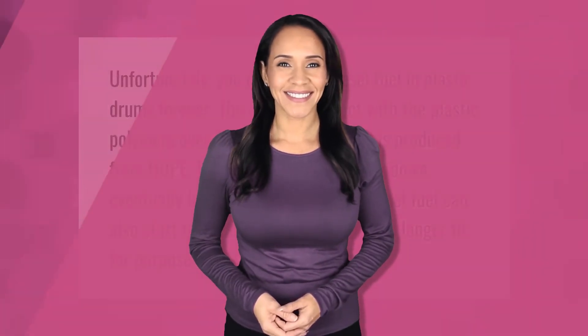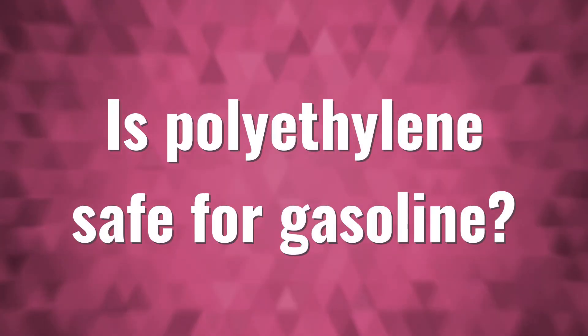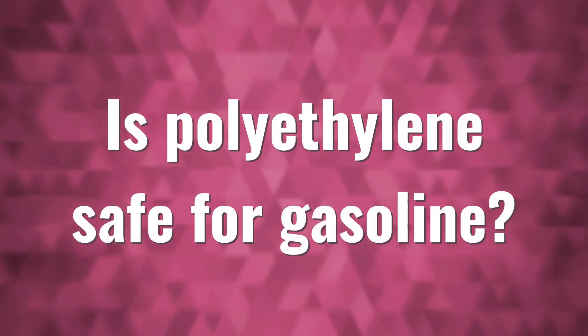Unfortunately, you can't store diesel fuel in plastic drums forever. The diesel will react with the plastic polymers over time, even if the drum is produced from HDPE. The plastic will then break down, eventually leading to leakages, and the diesel fuel can also start to break down and become no longer fit for purpose.